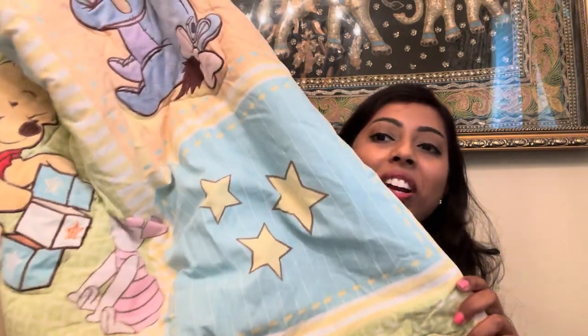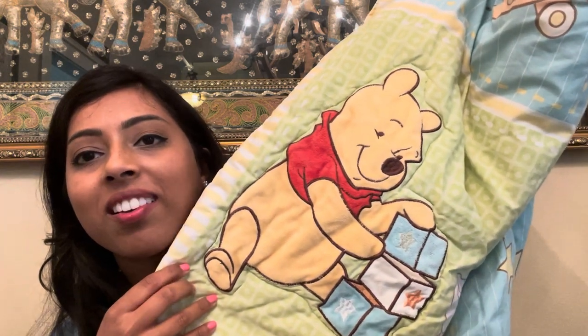Back to the blankets — there was this Winnie the Pooh one that looked in fairly good condition so I went ahead and picked it up. I love Winnie the Pooh. It does have a tag — it says Disney Baby and has the castle on it. I'll have to give that a wash and see what I can do.